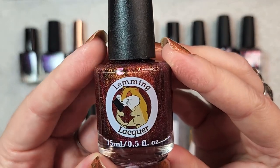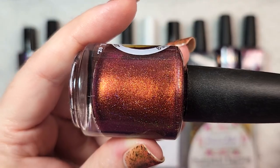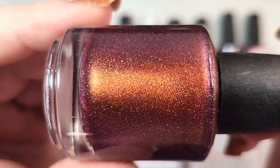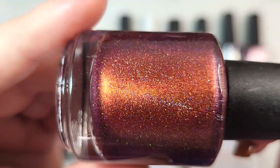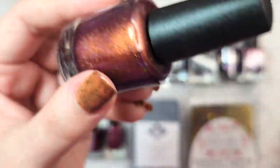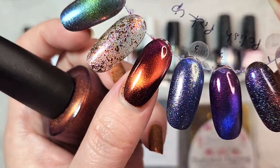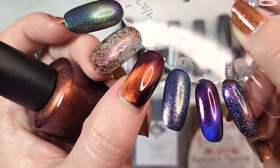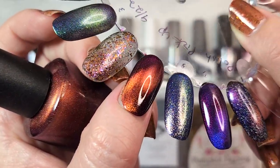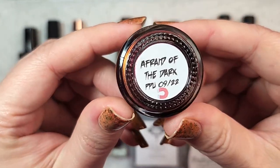The next one is another magnetic and another one that's going on my fall rack. This one is Lemming Lacquer Afraid of the Dark. It is a really rich berry-leaning burgundy, and you have this beautiful flash of a warm magnetic pull plus hollow flakies. This was another must-have for the month. In two coats — just look at that fire. This is amazing. I absolutely love this and it's very unique to my collection. I don't have anything else quite like this. That one was Lemming Lacquers Afraid of the Dark.